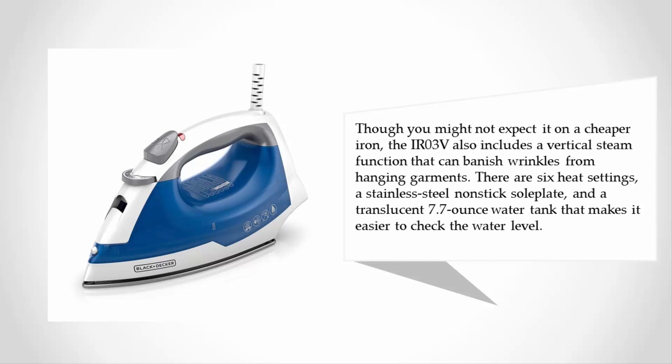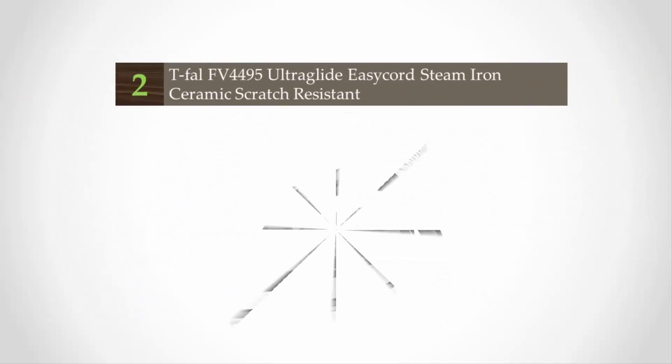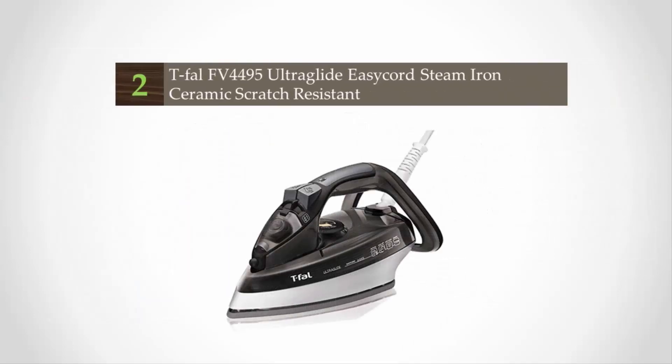There are six heat settings, a stainless steel non-stick soleplate, and a translucent 7.7-ounce water tank that makes it easier to check the water level.